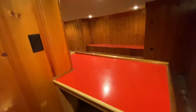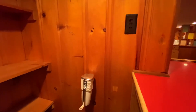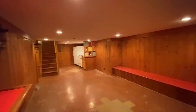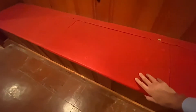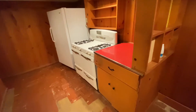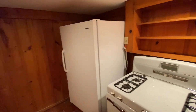Here we've got a dry bar. Is that a can opener or is that an ice maker or an ice cruncher? I'm going to let you discover it. And then here you've got storage. There's a freezer too.